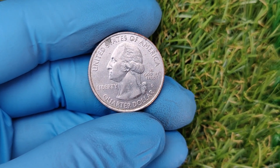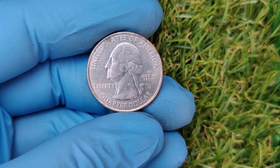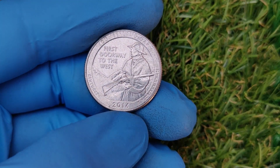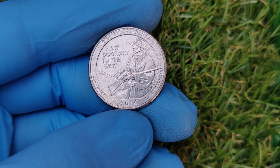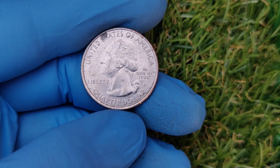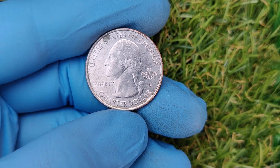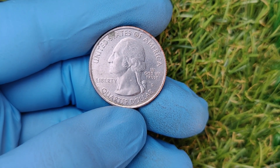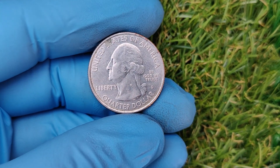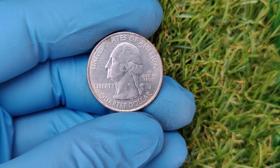We're diving deep into the fascinating world of the 2016 D Mint Mark quarter dollar. Did you know that some of these coins are turning heads in the collector's market with jaw-dropping values of up to $22,000? What might look like an ordinary quarter could actually be a jackpot. The 2016 D Washington quarter is part of the America the Beautiful series commemorating various national parks and historic sites across the United States.